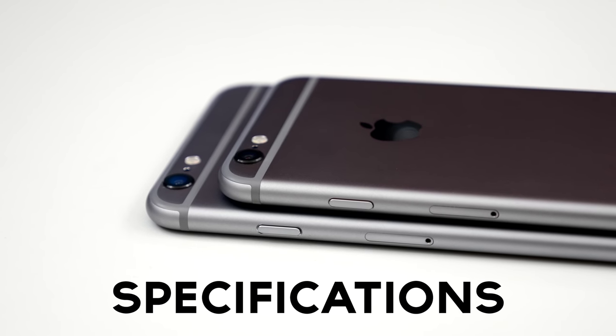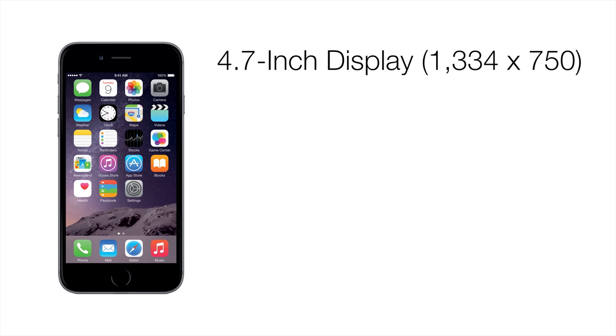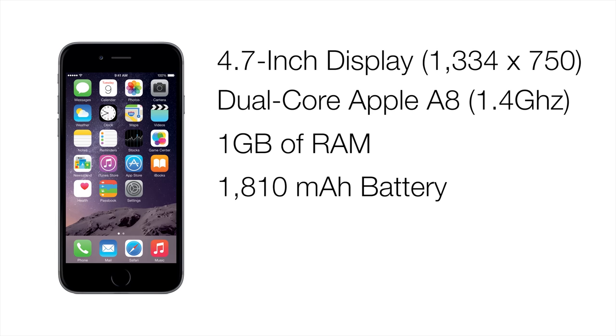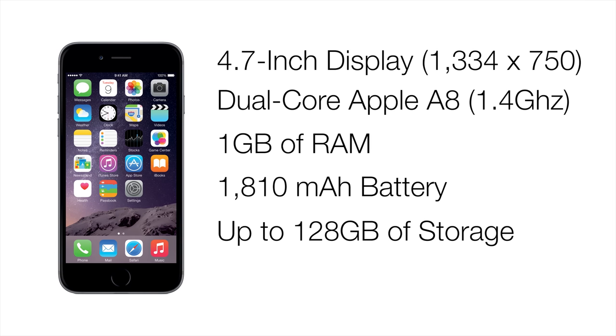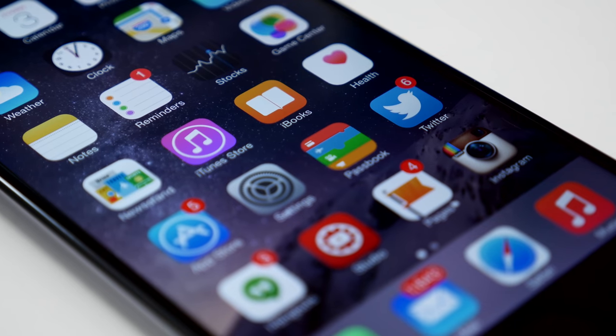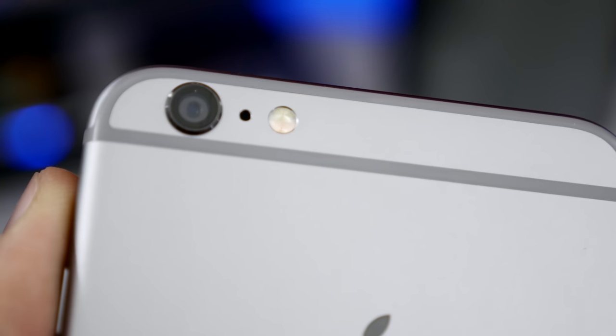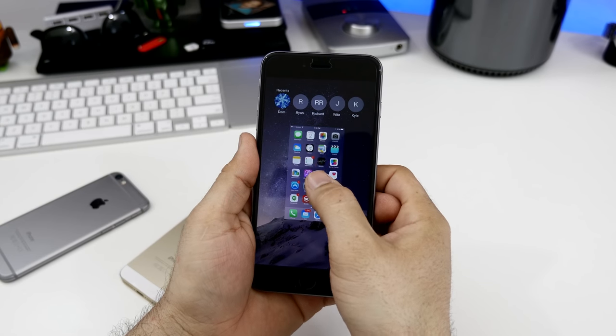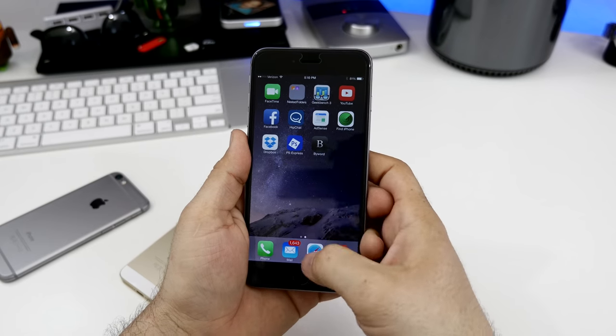Let's take a look at specifications. The iPhone 6 is packing a 4.7-inch display with a resolution of 1334x750, giving it 326 pixels per inch. We also have a dual-core Apple A8 chip clocked at 1.4 GHz, 1 GB of RAM, an 1810 mAh battery, and up to 128 GB of internal storage. The iPhone 6 Plus features these same internal specifications, along with a larger 2915 mAh battery, optical image stabilization on the rear camera, and a 5.5-inch 1920x1080 display with 401 pixels per inch.